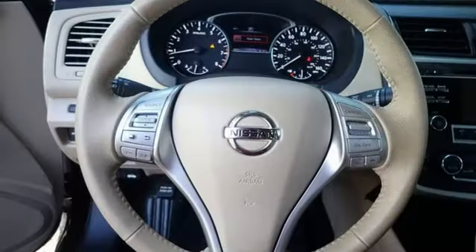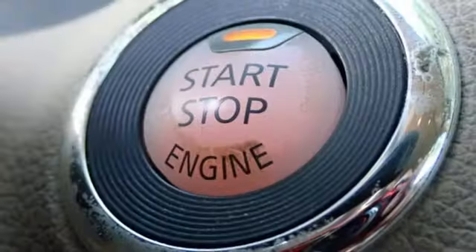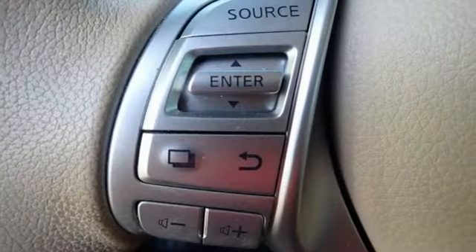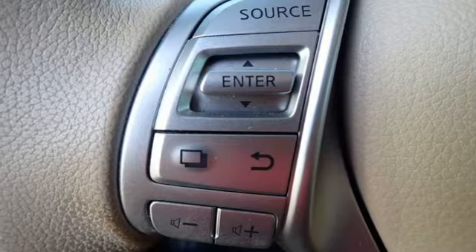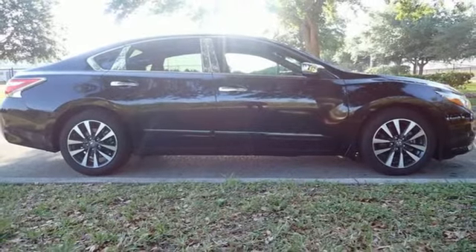External memory control, remote engine start, dual zone climate control, Bluetooth, manual tilting steering column, inline four-cylinder engine, active grille shutters, gas pressurized shocks, and Bluetooth wireless audio streaming.